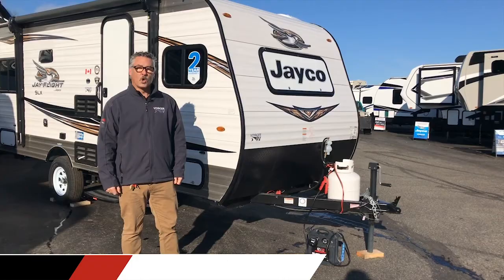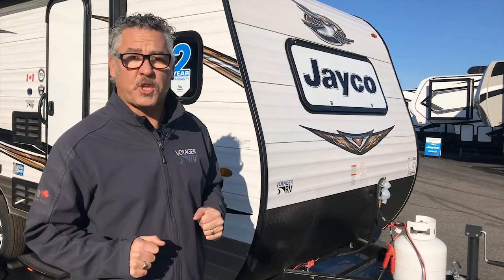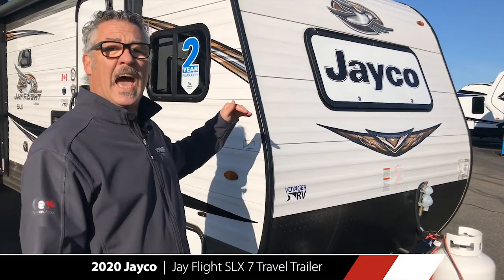Reason number one: these SLX 7 models are perfect for today's smaller tow vehicles. Lighter weight — this particular model being less than 3,000 pounds — these SLX 7 models are also only seven feet wide and less than nine feet tall, allowing you to get in and out of tighter, shorter camping spots.